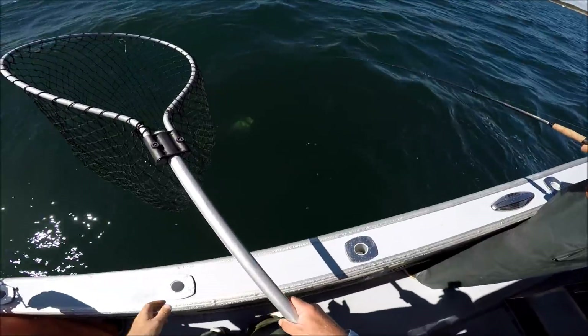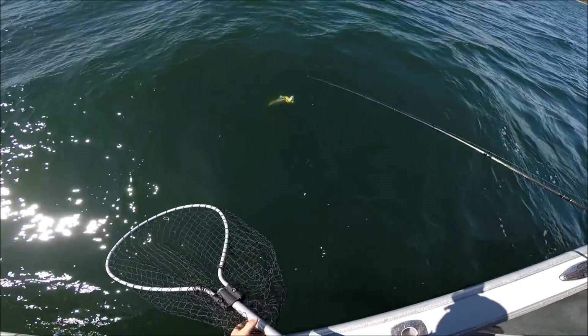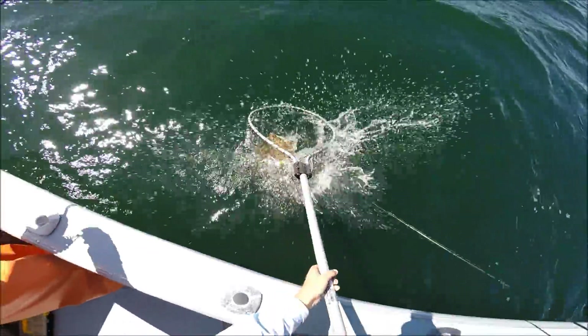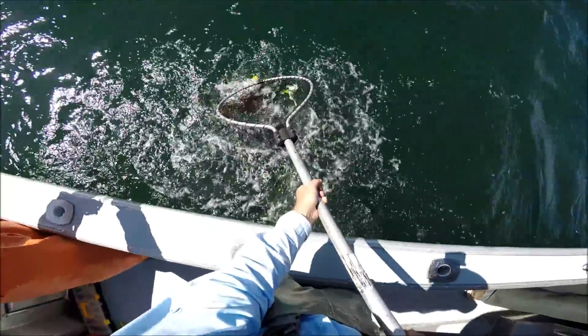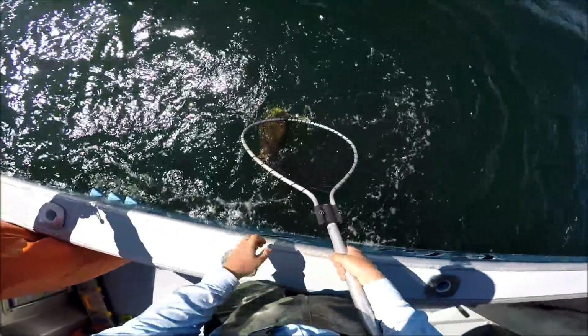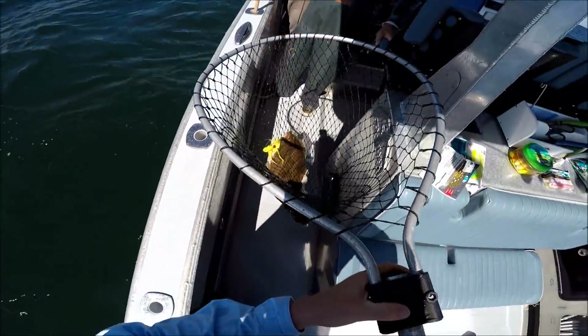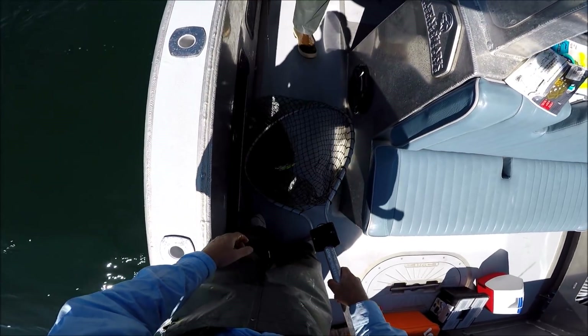Oh, here he is! Whoa — that's a nice fish, Rick. Look at the size of that fish, John. That's the biggest fish you guys ever saw. Look at that. He's going to kill me to throw this back.